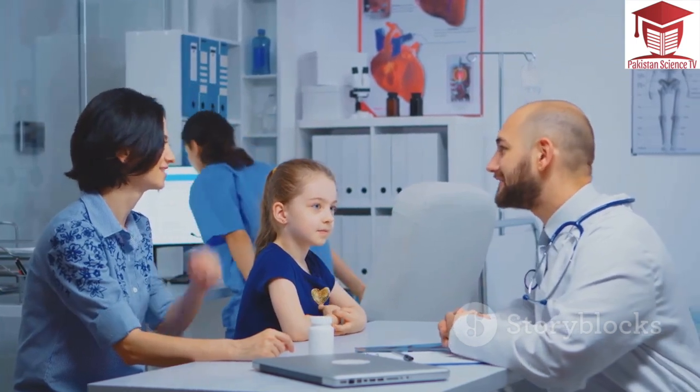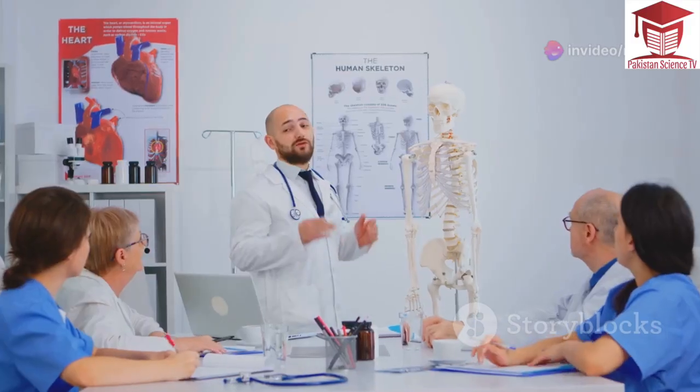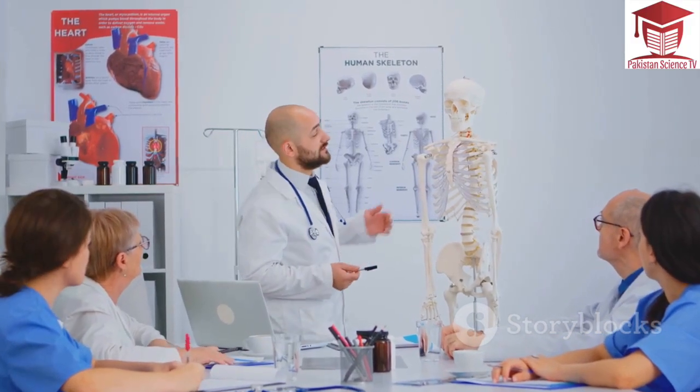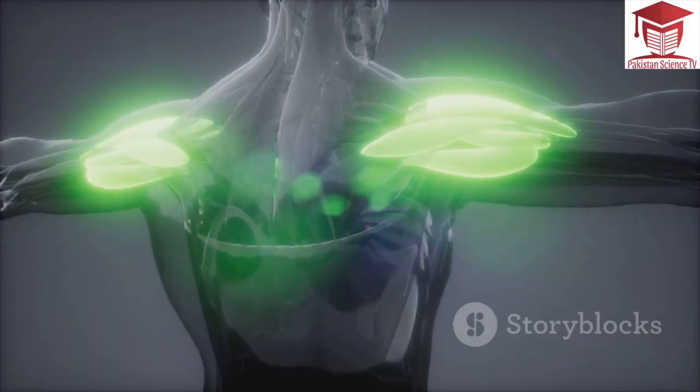The first signs of DMD usually appear in early childhood. Parents may notice their child having trouble walking, running or keeping up with other children. They may fall often or have difficulty climbing stairs. Muscle weakness in DMD often starts in the hips, pelvis and legs, then spreads to the arms, shoulders and neck.